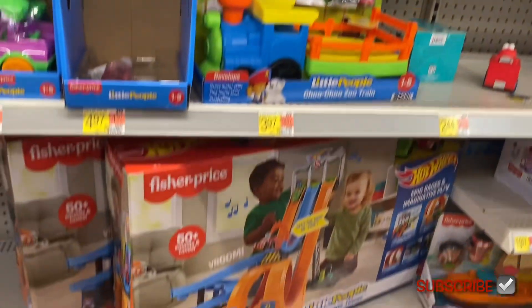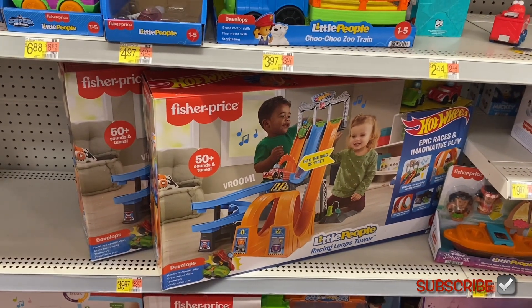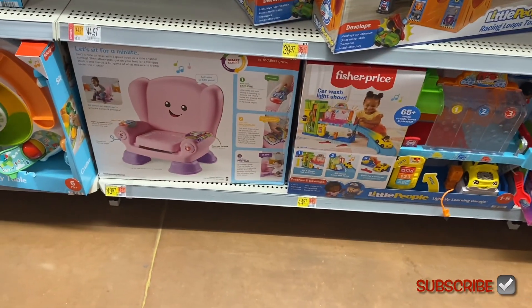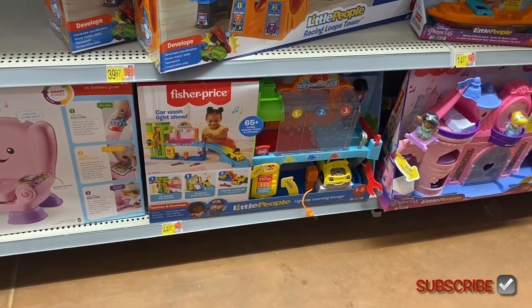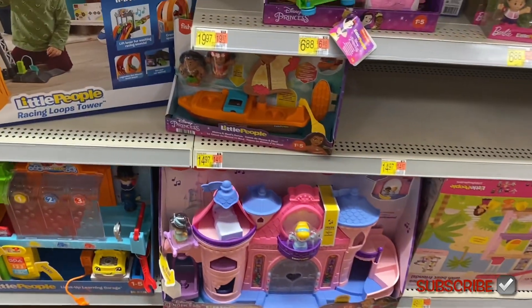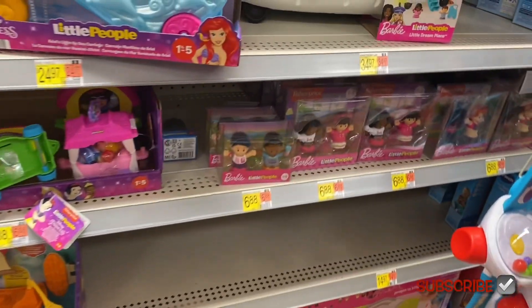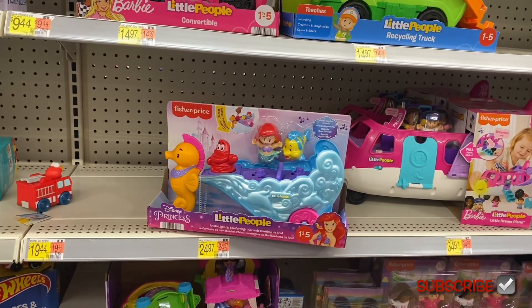They have Little People cars and more over here for $49.97 and $6.88, and a Little People choo-choo zoo train. There's a Little People racing loops tower — it's Hot Wheels and Little People together — for $39.97, a musical chair for $43.97, and a Little People learning garage for $44.97. They also have Little People Disney Princess and Barbie Little People — isn't that cool!